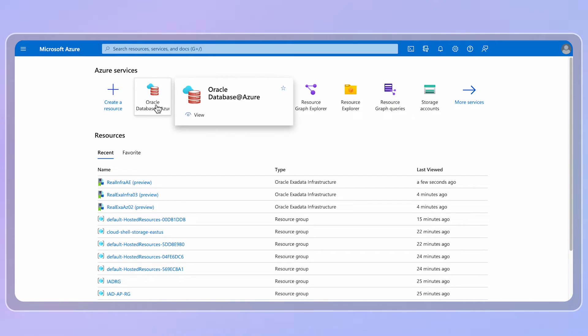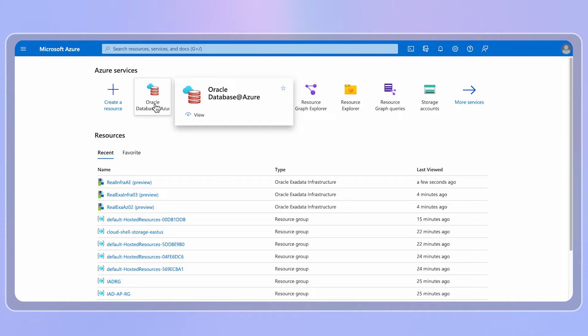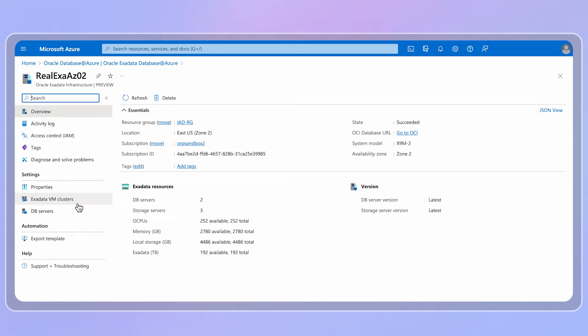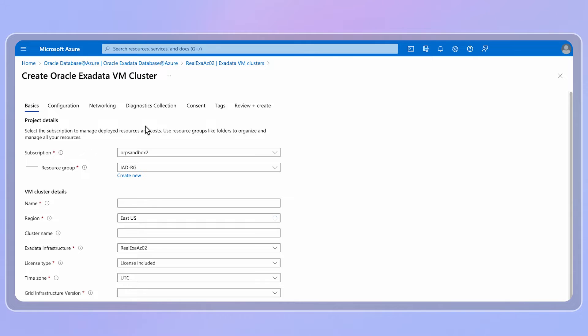Let's see how Azure customers see and interact with Oracle Database at Azure. First, the customer uses Azure portal or API or SDK or whatever they might be using to create an Exadata instance, and then the customer can create a database cluster inside their subnet in the Azure vNet. After that, customers can create a database instance and then start using it.